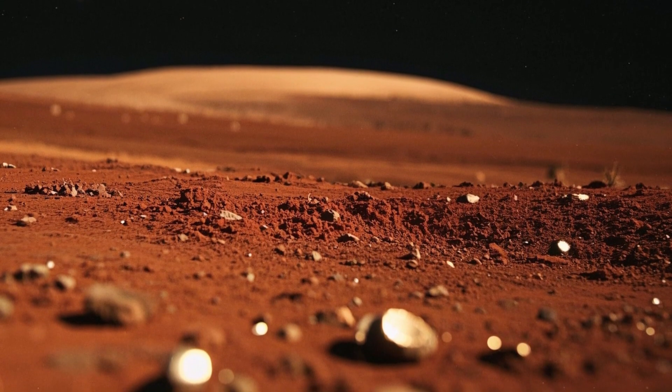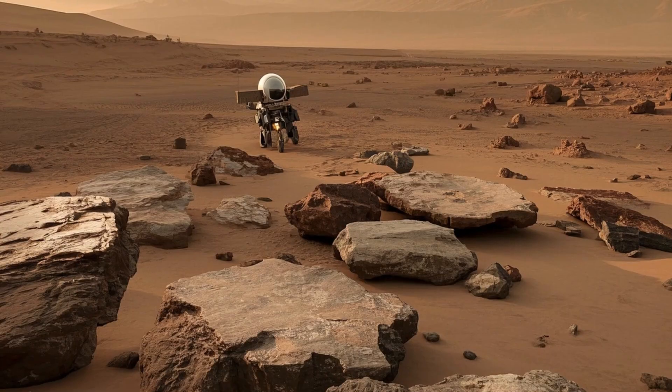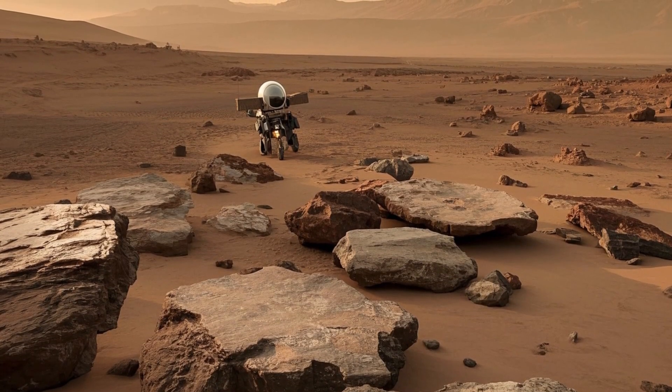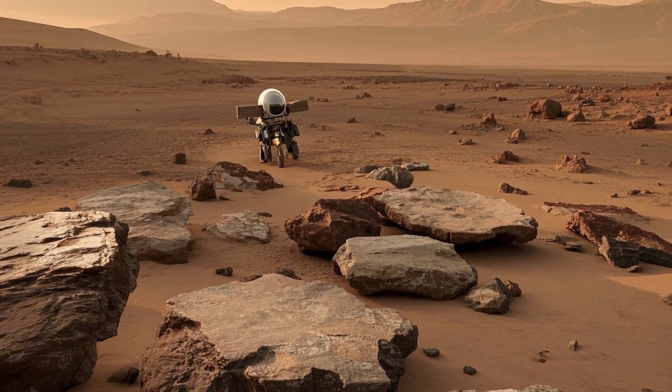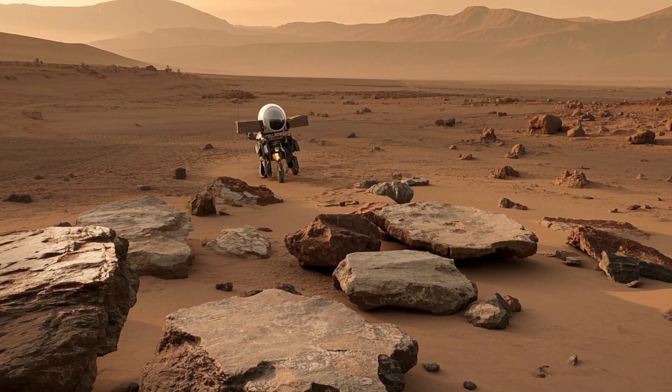Perseverance has sent back some of the most remarkable footage ever captured on another planet, thanks to its advanced cameras and state-of-the-art technology. It has delivered high-definition 4K images that make you feel like you're right there on the Martian surface.